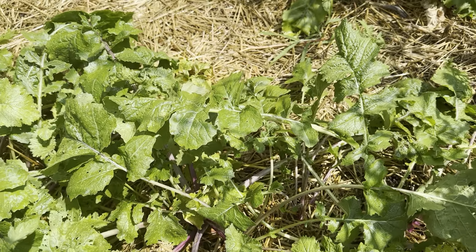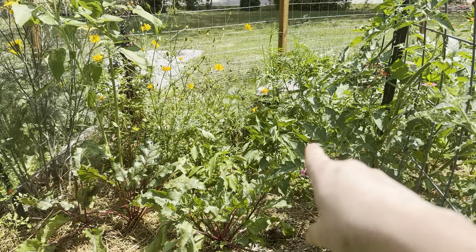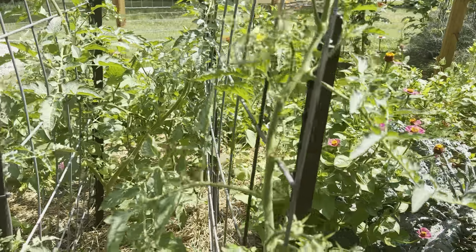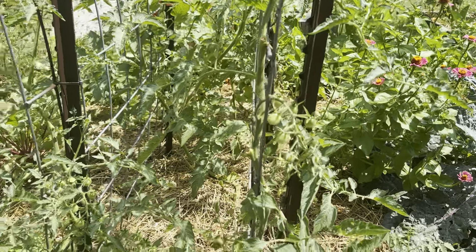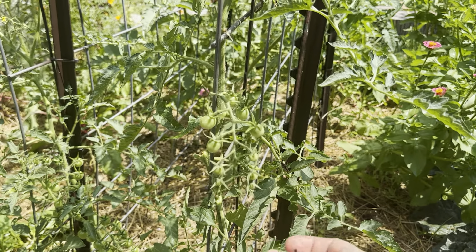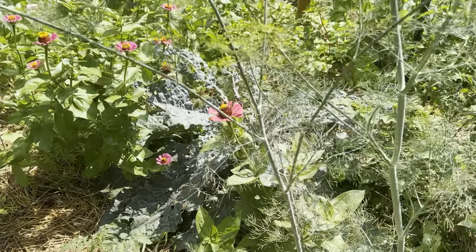We have some turnips here as well that are doing great, some more beets, bell pepper, and some tomatoes. My tomatoes are a little bit behind this year — maybe that is because of the drier weather — but I've been trying to be a little bit more consistent with watering them.